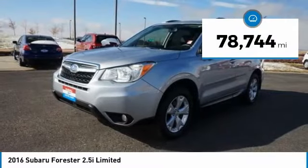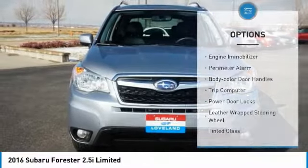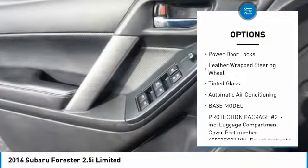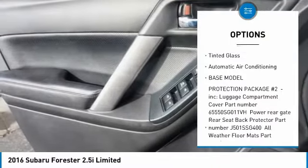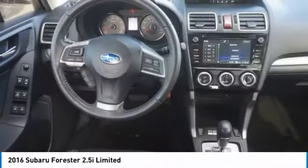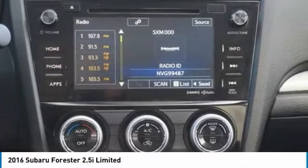This vehicle has less than 80,000 miles. Here are some of this vehicle's great options: engine immobilizer, perimeter alarm, body color door handles, trip computer, power door locks, leather wrapped steering wheel, tinted glass, automatic air conditioning. If affordable style and reliability are what you're looking for,